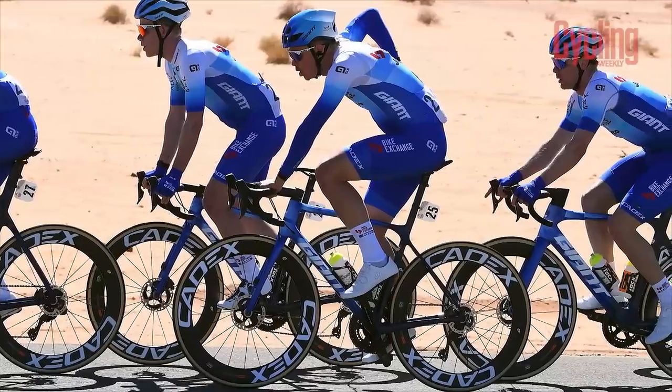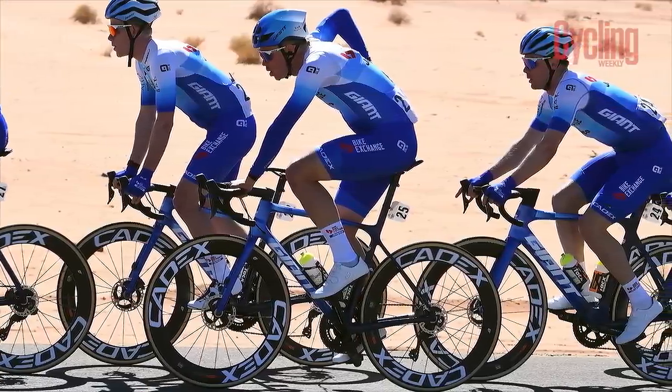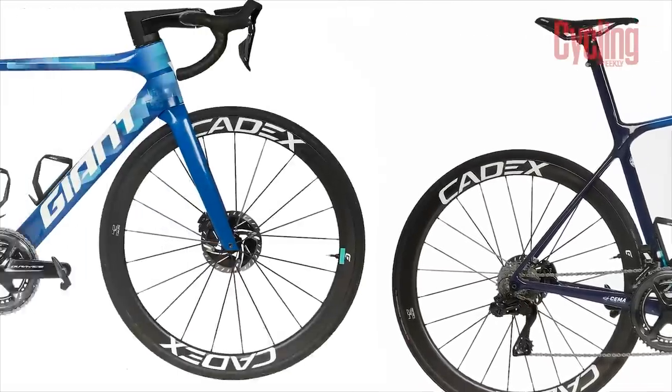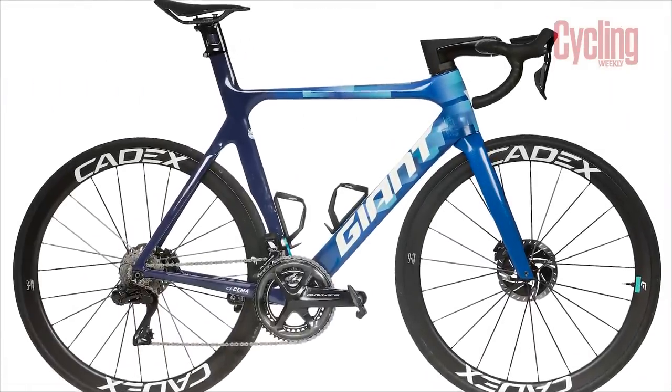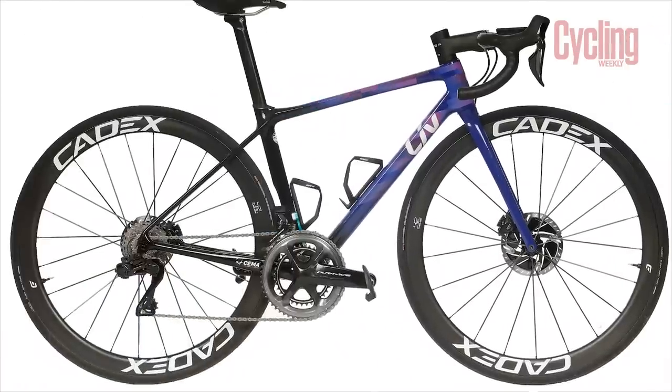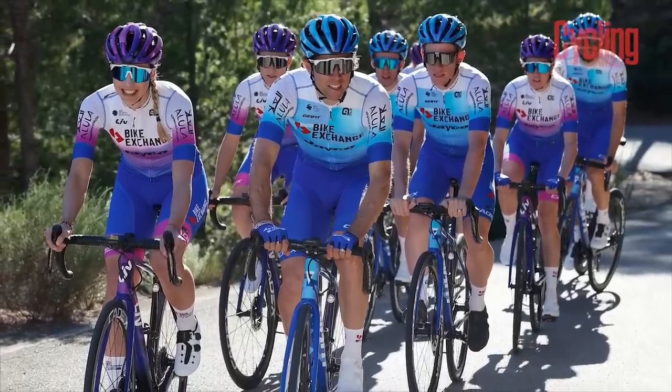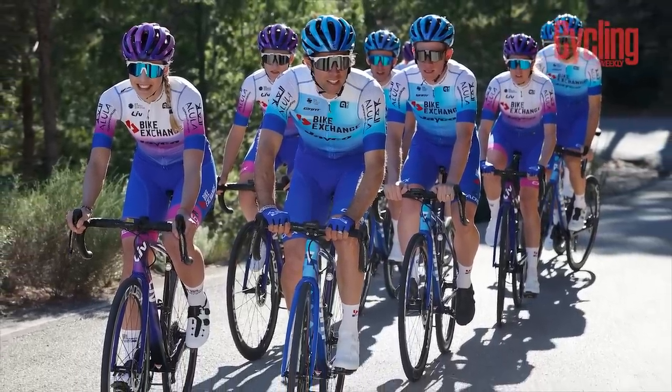After a year out of the peloton, Giant have made a big comeback with the Australian outfit as they replace their Bianchis with the Giant TCR Advanced SL Disc and the Aero Propel Advanced SL Disc, while the Women's Squad will be rolling on the Liv Langma Advanced SL Disc. They'll be shod with yet another new sponsor, Cadex Wheels, as they supply a second team in the top division.